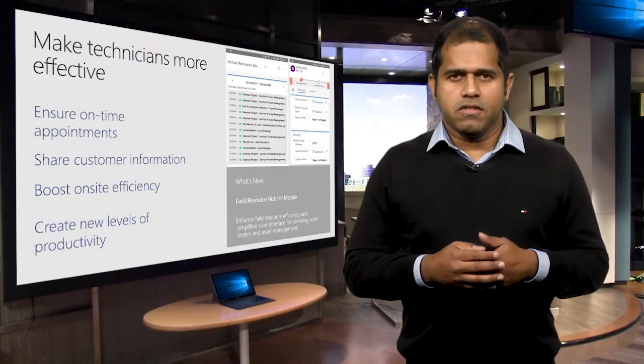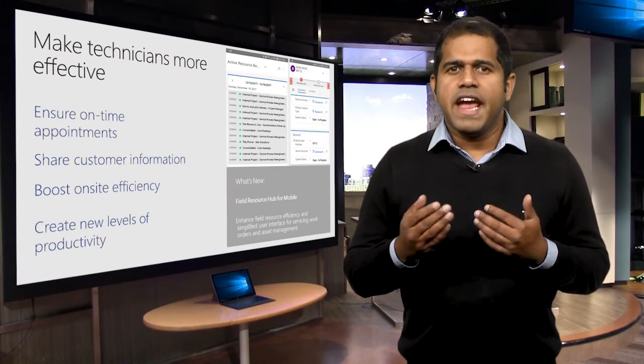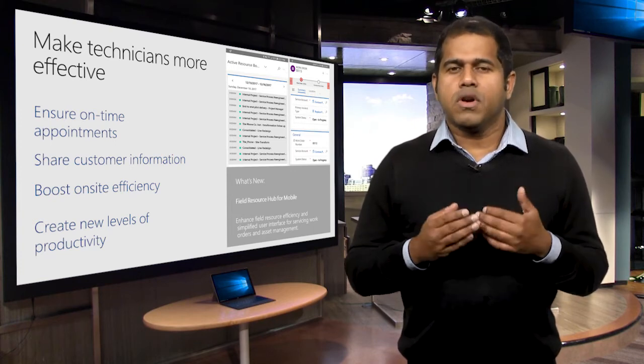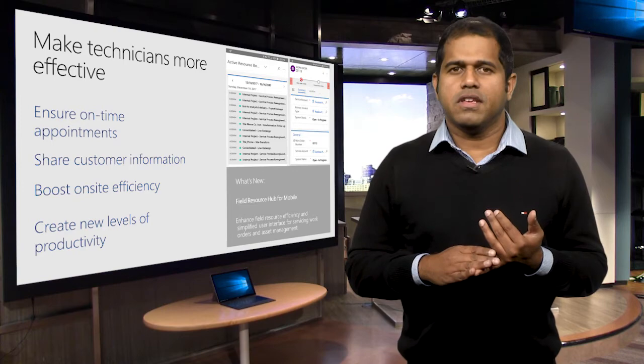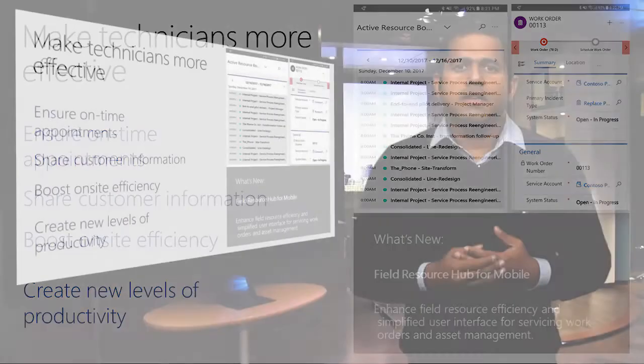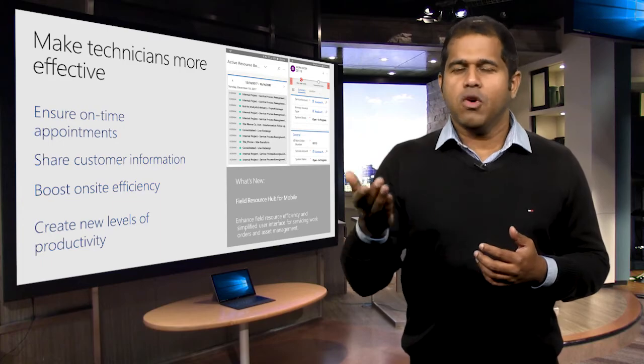No matter what device is used, organizations can leverage native mobile applications to provide real-time data and gain visibility to customer information to improve field processes and increase technician productivity. In this release, new mobile capabilities provide field technicians with a simplified user interface for servicing work orders and managing asset information. Technologies like artificial intelligence, IoT, and mixed reality accurately inform and guide technicians throughout the service engagement. Ben will now show you what the resource hub for mobile looks like.